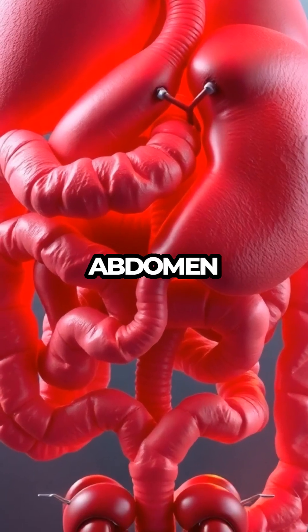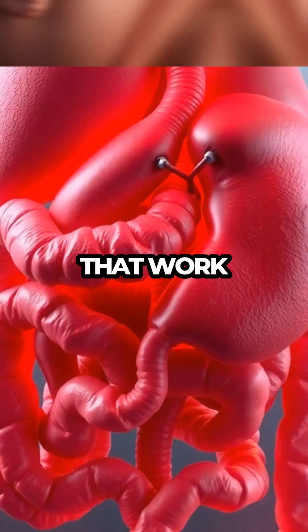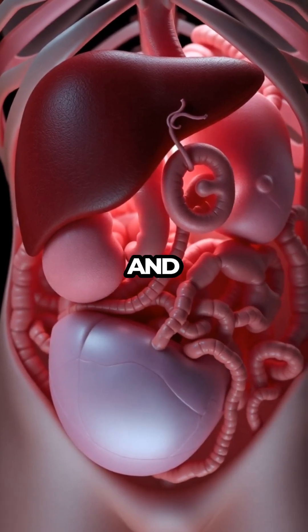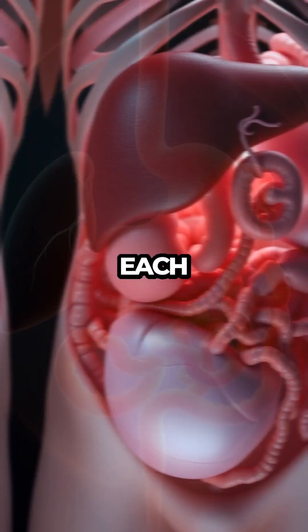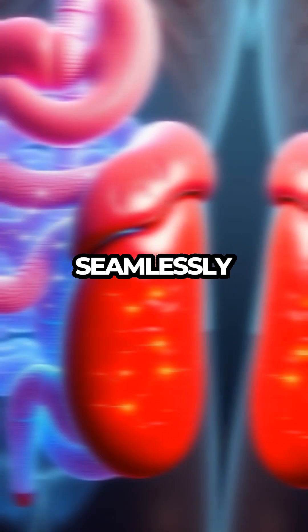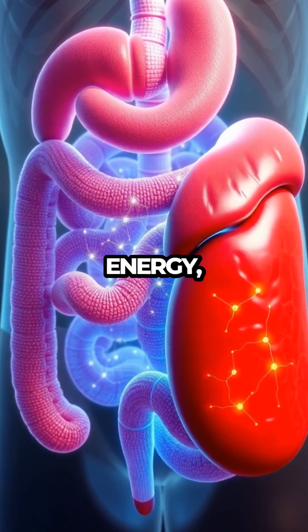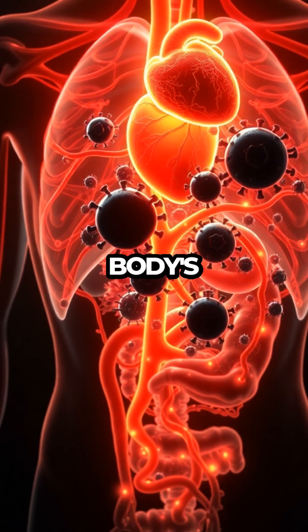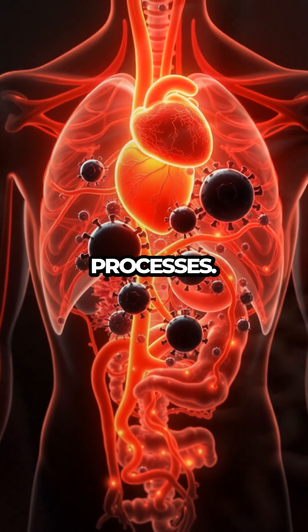Meanwhile, the abdomen hosts a bustling community of organs that work closely together to sustain life. The liver, intestines, kidneys, bladder, and spleen are all packed into the belly, each playing a crucial role in maintaining health. These organs collaborate seamlessly to absorb nutrients, generate energy, purify blood, and fend off infections, demonstrating the body's remarkable ability to coordinate complex processes.